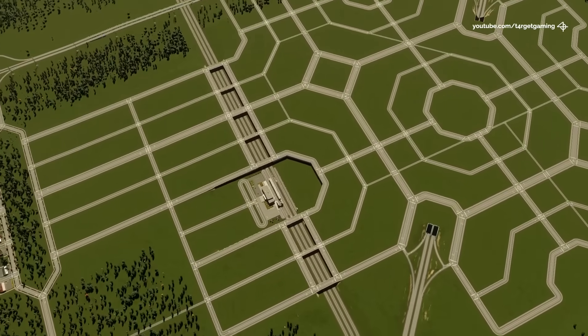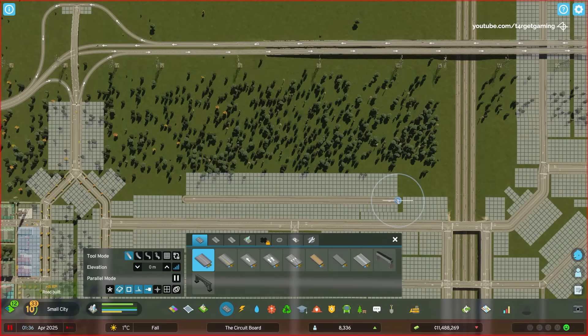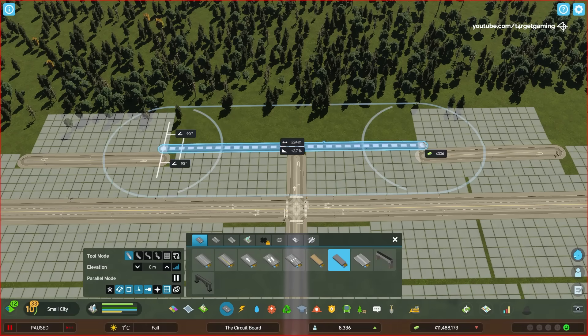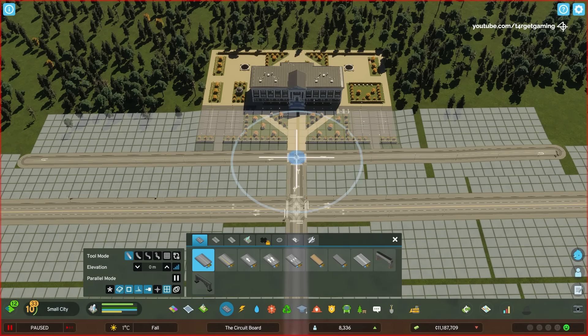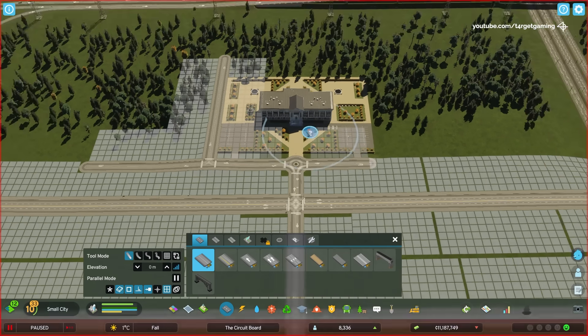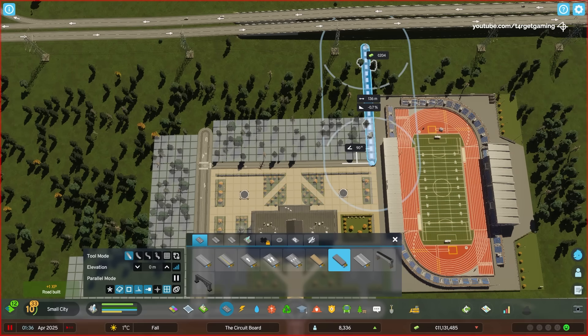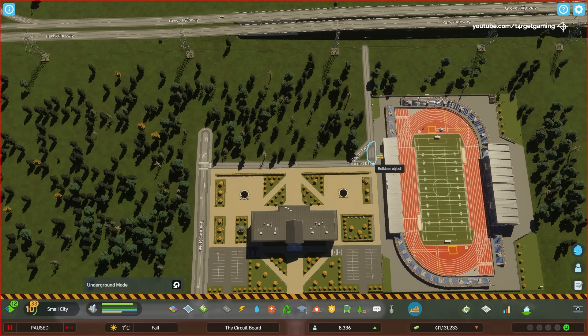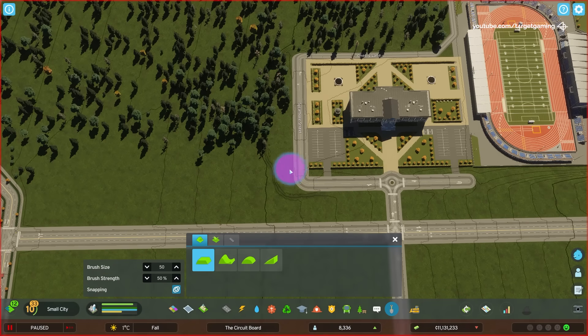I want high-rise offices to be a fundamental zone building type for this layout, just like any other downtown metropolis. The thing is, we don't have any office demand, and I think that's because we don't have proper education in the city to provide the certifications that students need to work at these offices. After all, the city only has a couple of elementary schools so far. So I thought in this video we could focus on creating a couple of detailed layouts dedicated to education.